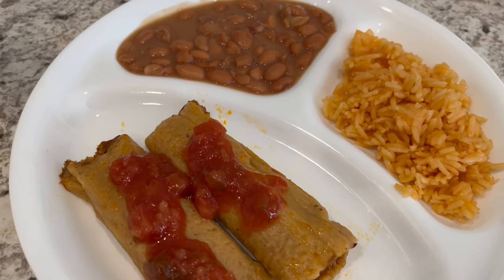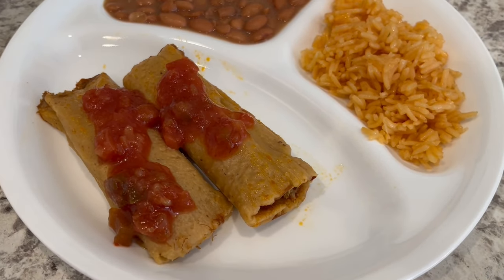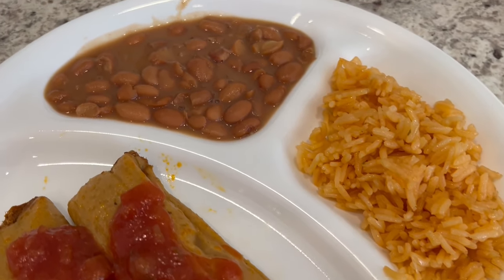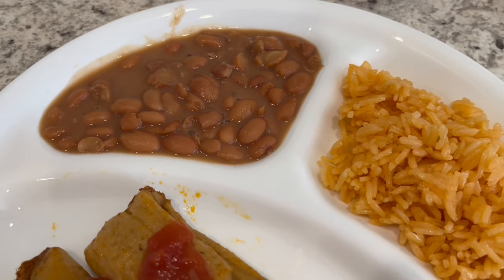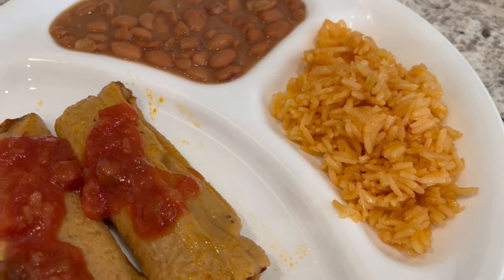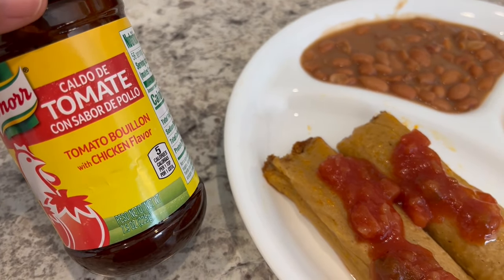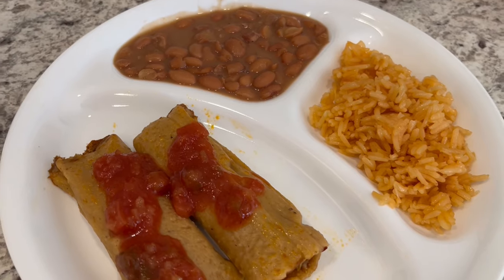Okay so here is dinner all plated up. I ended up steaming the tamales for about 50 minutes and I tasted the pork — it is spicy, it has a nice kick to it. Got some salsa on top and then I'm serving some pinto beans seasoned with a little bit of garlic powder, onion powder, and salt. And then I have some Mexican rice — a quick and easy version. I prepare my rice as directed but I add some tomato and chicken flavored bouillon in there as well.